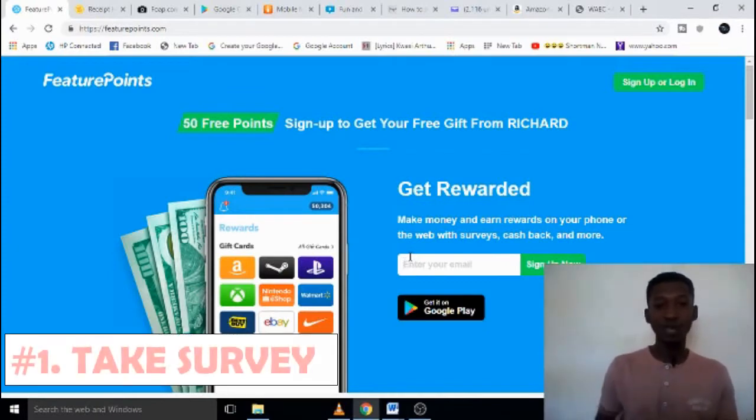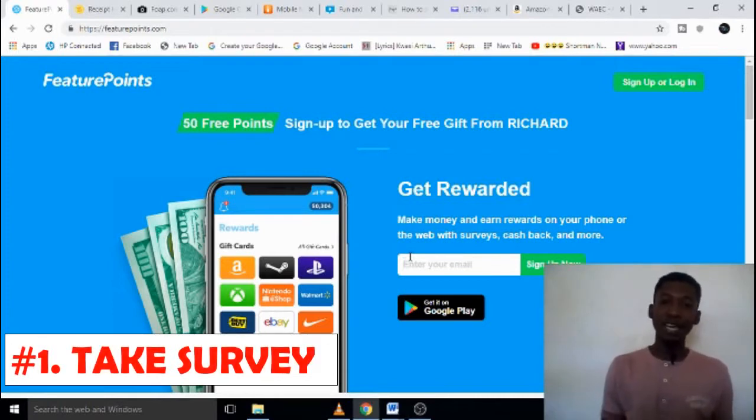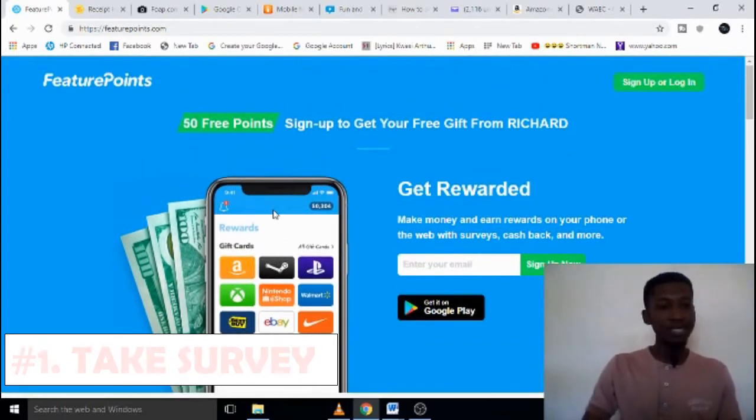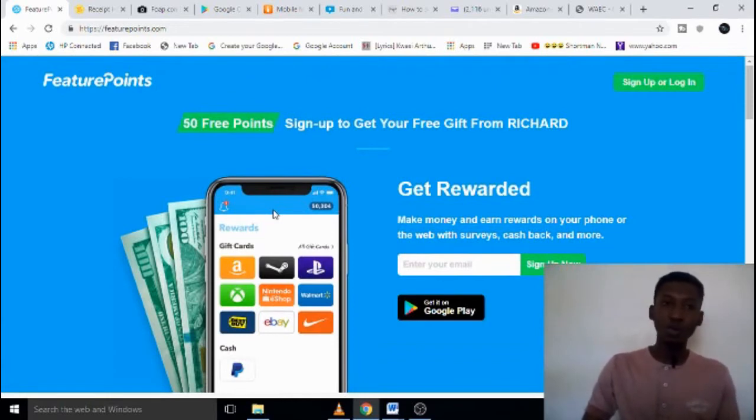The first way of getting money online is to take surveys. Taking surveys simply means answering some questions online and you get paid for your opinion. One website that I find very valuable and legit that I should share with you is Feature Points.